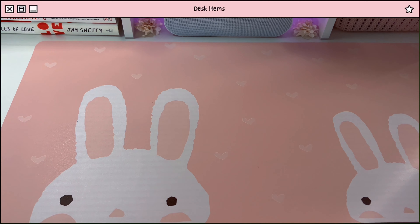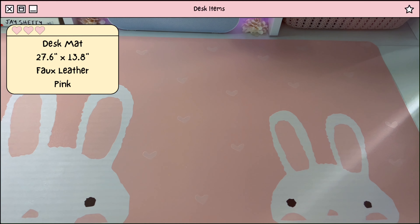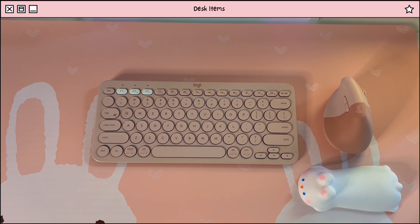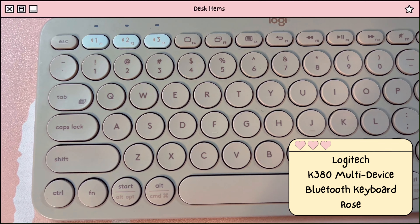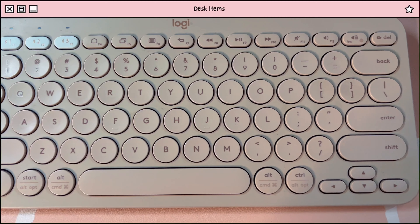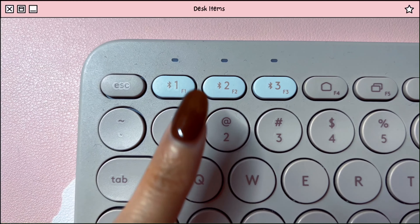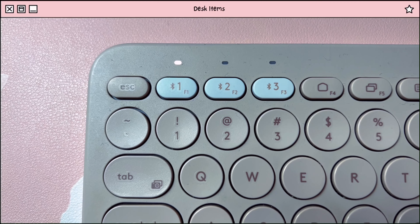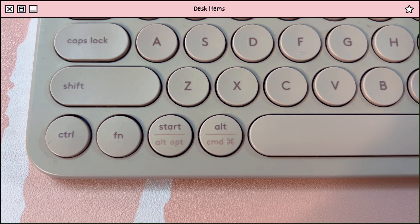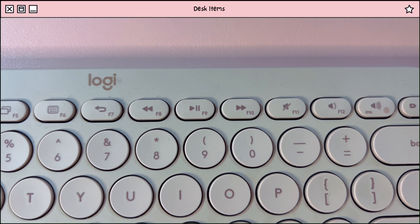For my desk mat, I have this super cute bunny desk mat that my boyfriend got for me. On top of that, I place my keyboard, mouse, and wrist rest. The keyboard I currently use is the Logitech wireless Bluetooth keyboard. I really like this keyboard because I can connect three different devices on it — usually my laptop, iPad, and phone. I also love that it's MacBook compatible and I can access the volume and play buttons really easily.